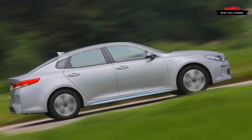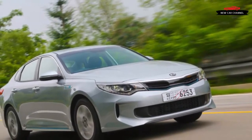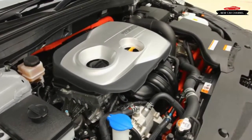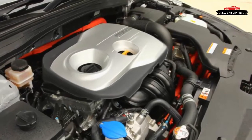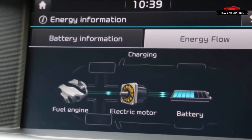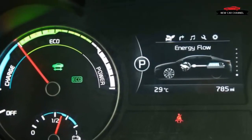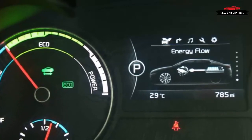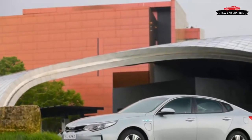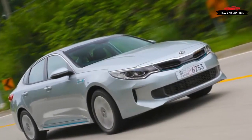At lower speeds, the Optima PHEV disguises its mass well. The electric side of the powertrain gives it the usual instant response, and even when left in its default hybrid mode, the majority of low-speed urban operation relies on pure electric power as long as the battery has charge. The driveline doesn't manage the magic-carpet impression that hybrids with variable-ratio planetary gears convey under gentle use, but drivability issues noted in the 2014 Optima hybrid seem to have been addressed — the electric and gasoline sides of the powertrain now work together seamlessly.